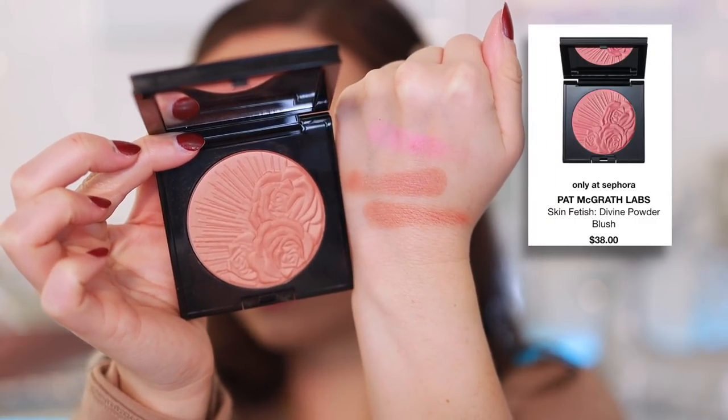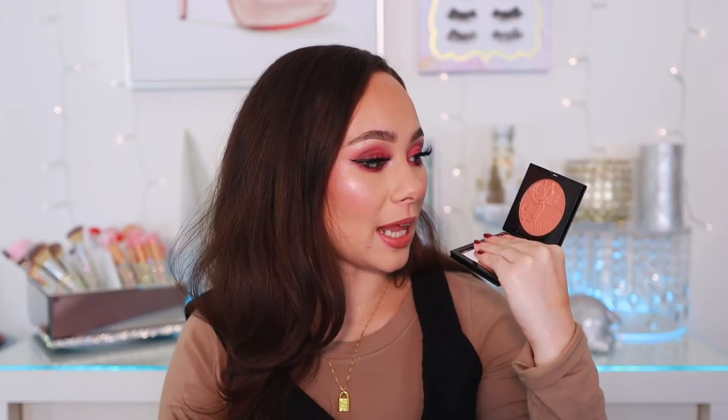The last blush is from Pat McGrath Labs — I love this one so much. It's the shade Desert Orchid — a perfect warm, orangey blush for my complexion with a golden shift that looks really pretty on the skin. Normally I hate warm orange blushes, but this is the only one I've ever absolutely loved. The formula is really luxurious, super long-wearing, well-pigmented but workable. They feel very high quality and are worth the price.